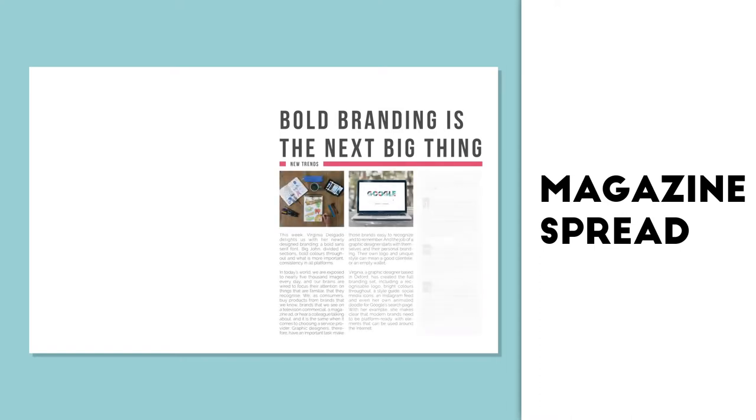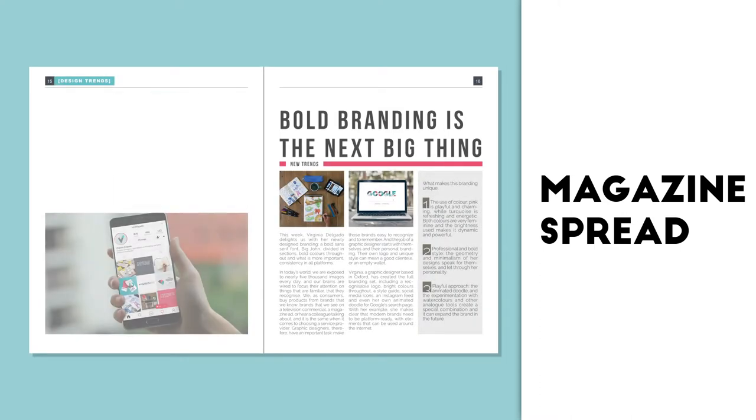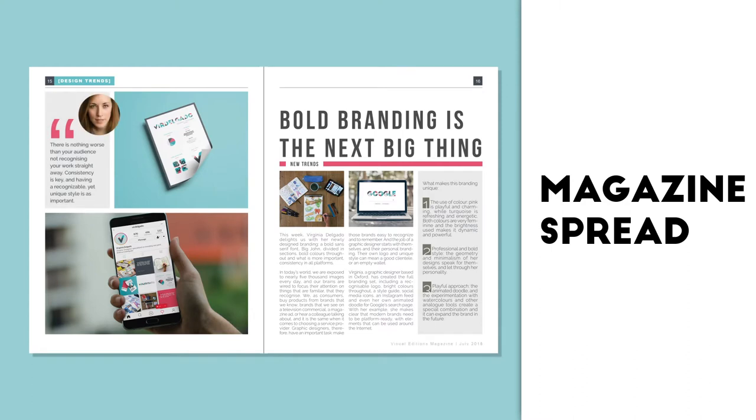Finally, I have created some images and put together a magazine spread to show my skills and abilities and talk about the whole process.